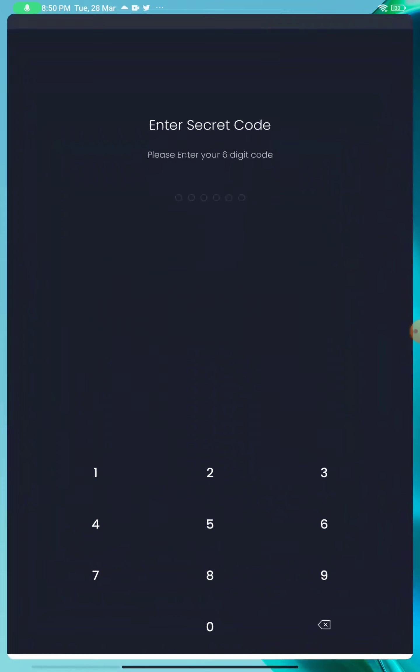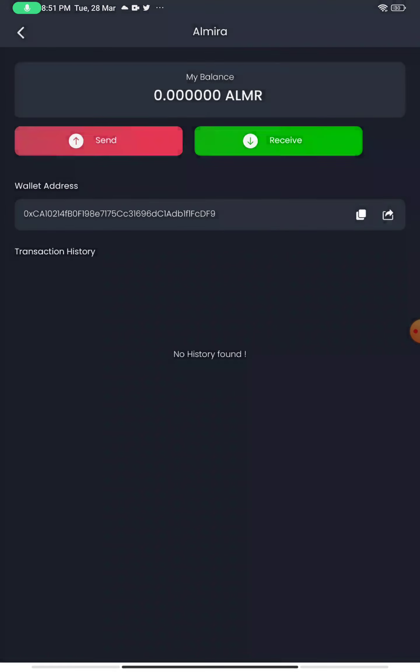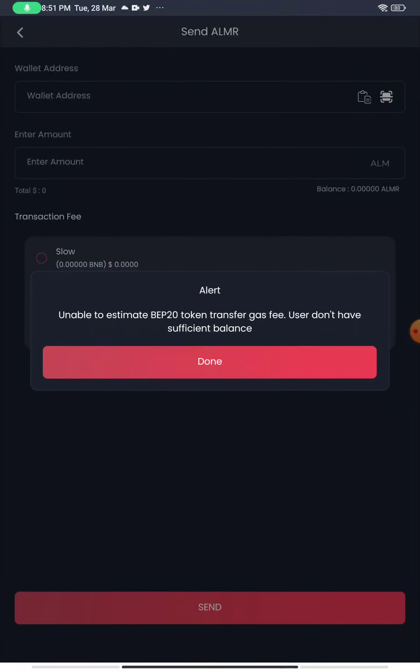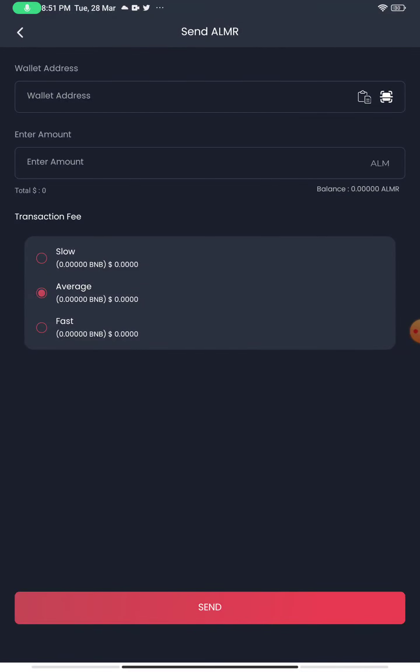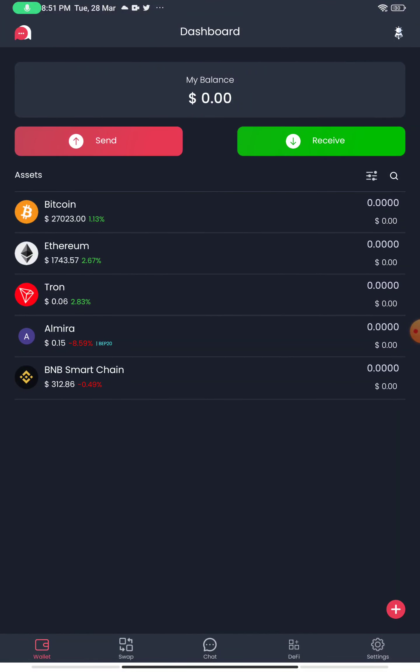After entering the PIN, it will ask you for a security phrase. Save that phrase carefully, as you'll be asked to re-enter it to confirm. Once that is done, you will be able to join the Almira application. After about 30 minutes, you will receive your tokens directly in the wallet interface. You can click on it to see the transaction, and here you have the wallet address. You can transfer to it once you have the balance.